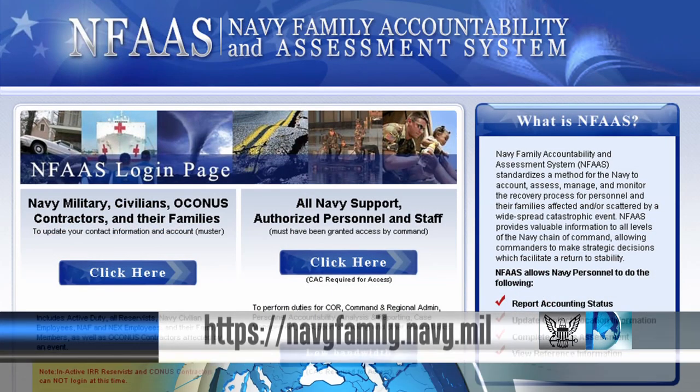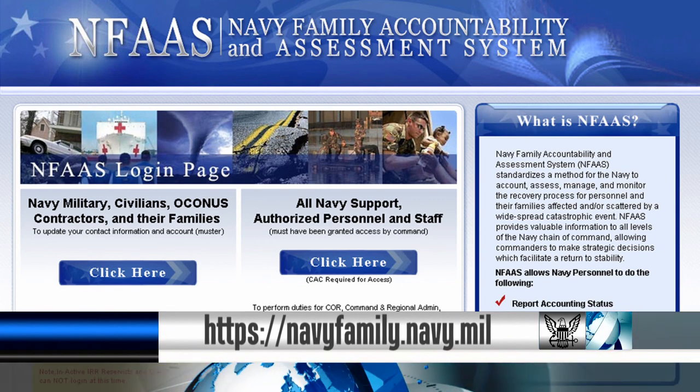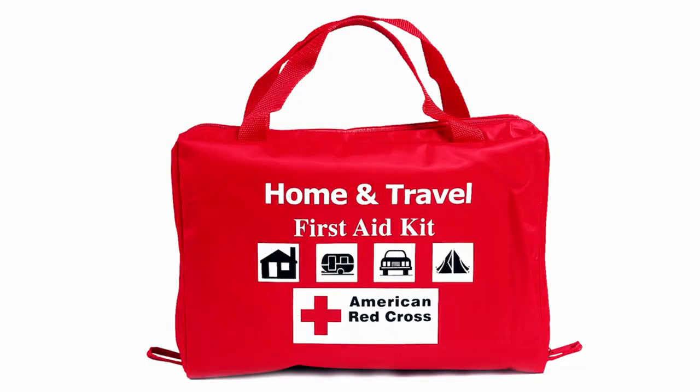One of the first things you should do now is get on NFAS, and that will make sure all your family's information is up to date. Kits should include a first aid kit,